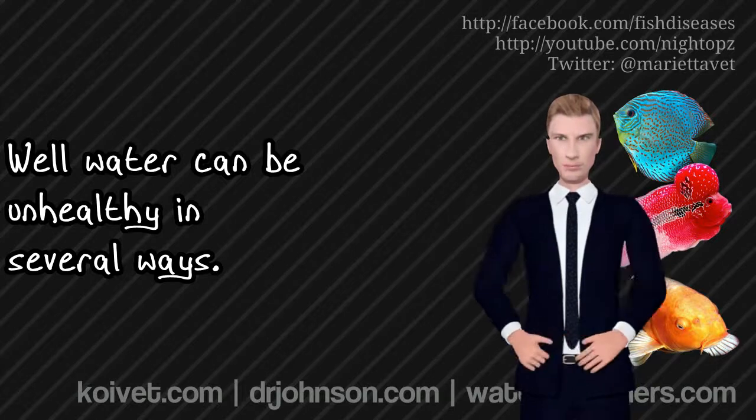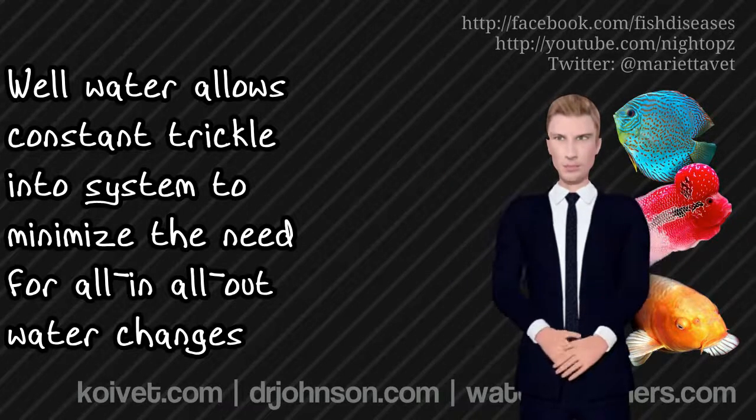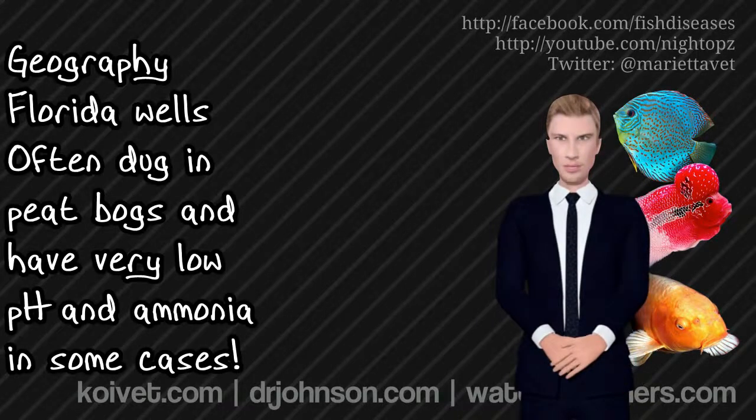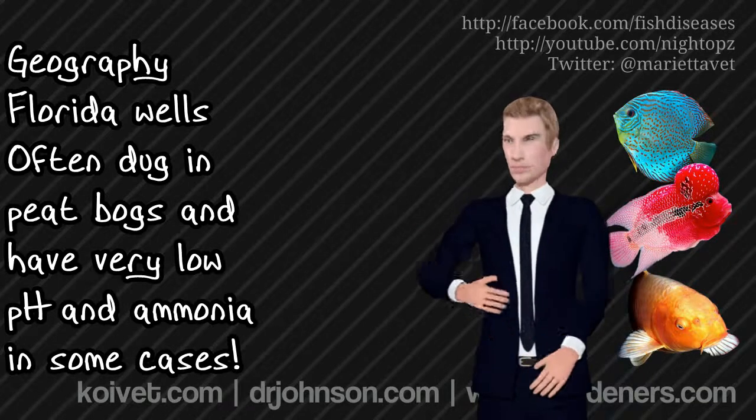Constantly replacing water is my favorite way of keeping tanks and ponds clean — trickling water in all the time. But there can be issues depending on where the well is dug. In Florida, for example, there's a tremendous amount of groundwater coming up out of peat bogs. The water may actually be a very pale yellowish color and the pH may come out at 5.5. Florida was underwater for a lot longer than the rest of the country, and there's a lot of Okefenokee swampy stuff buried hundreds of feet underground. The water may be pitifully soft and may even have ammonia in it from ancient decay processes.